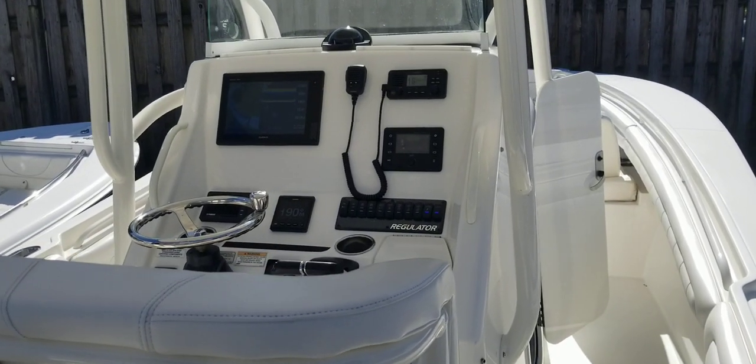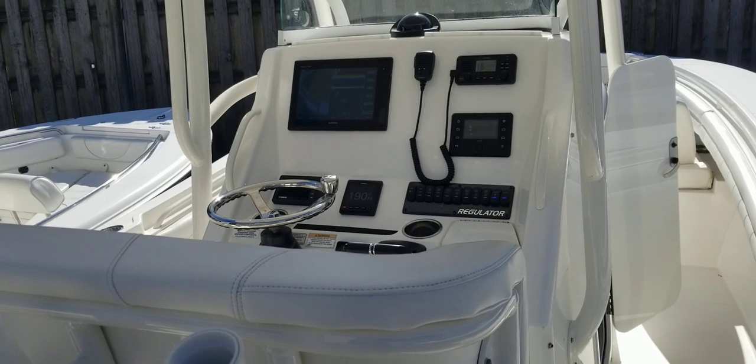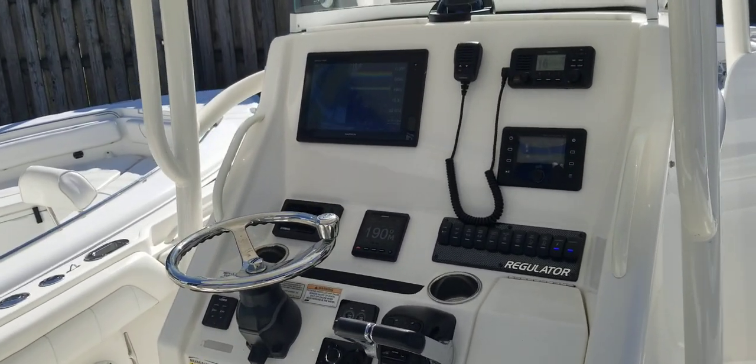Hey, good morning. This is Andy Farmer, MarineMax Wrightsville Beach. I'm doing a video walkthrough on this 25 Regulator Center Console, year model 2018.